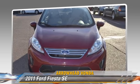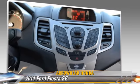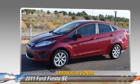Comfort and convenience features include power windows, keyless entry, and a CD player with MP3. Give us a call to schedule your test drive today.